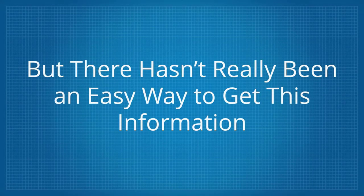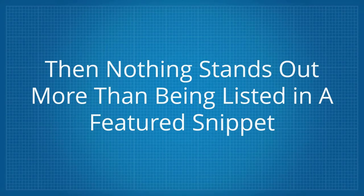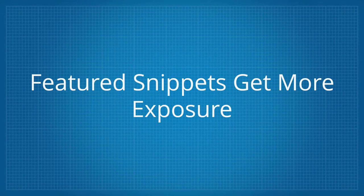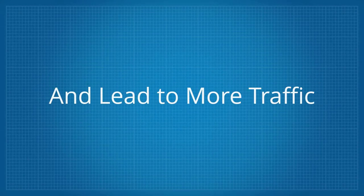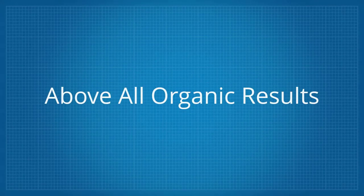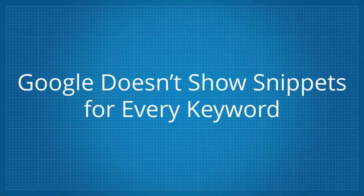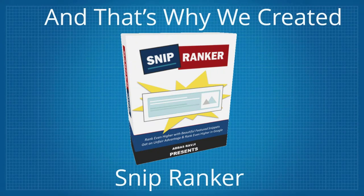But there hasn't really been an easy way to get this information — until now. My name's Abs Ravji, and when it comes to ranking inside of Google, nothing stands out more than being listed in a featured snippet. Featured snippets get more exposure, boost click-through rates and lead to more traffic. Google displays them towards the top of page one above all organic results. But as already noted, Google doesn't show snippets for every keyword. And that's why we created SnipRanker.